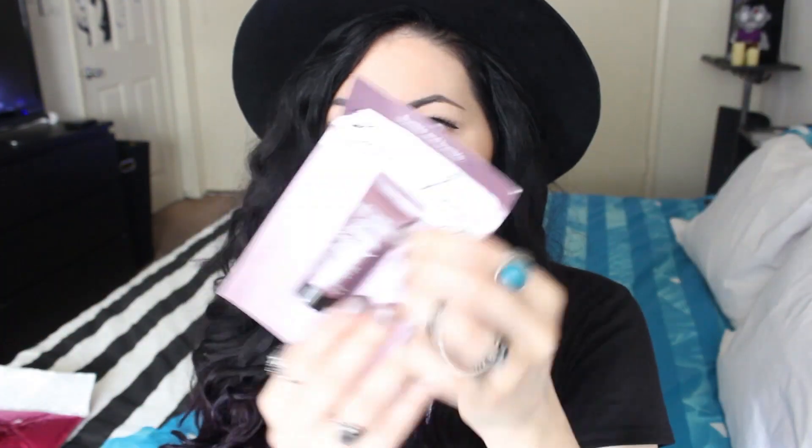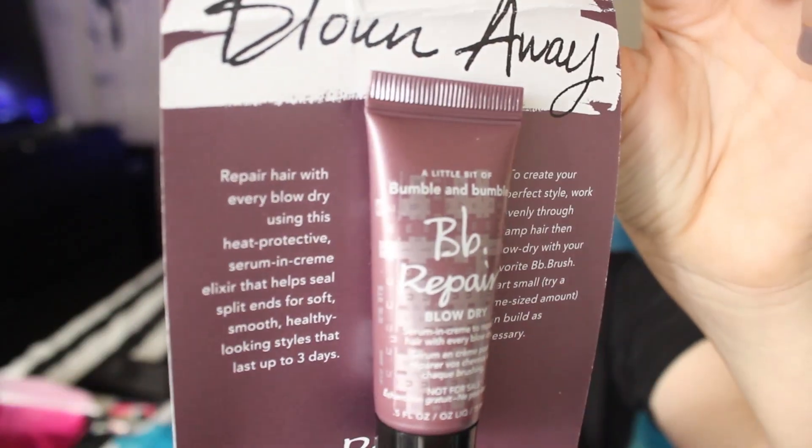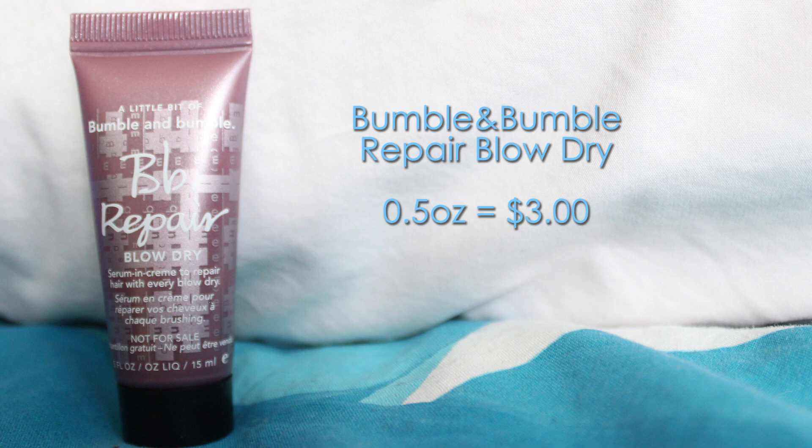The first product was outside the bag and it's the Bumble and Bumble Ripper Blow Dry. This is a heat protectant cream, but it contains silicones, so I don't think I'm going to use it. This sample should cost around $3.